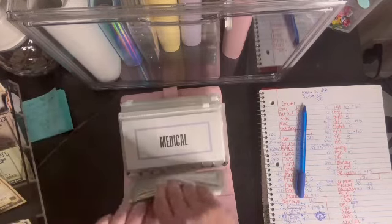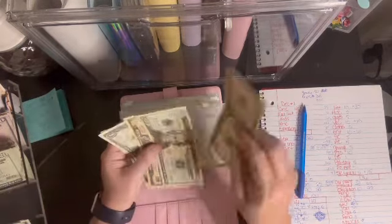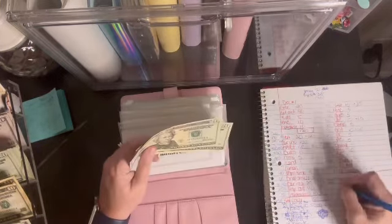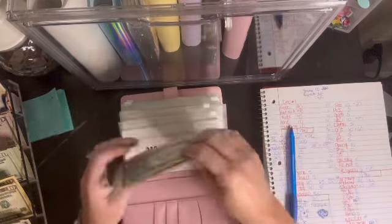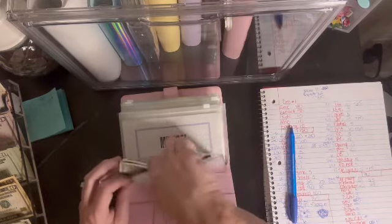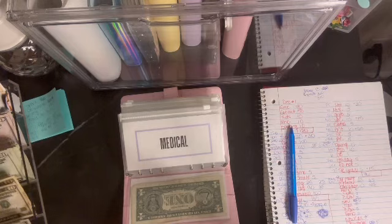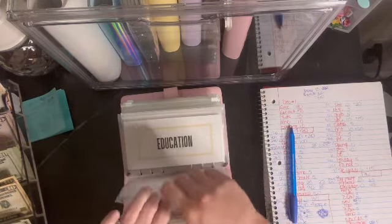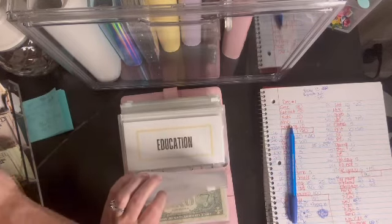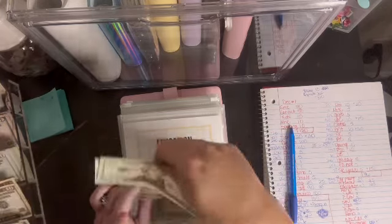Car maintenance is getting $10. Now there's $42 in car maintenance. I like to write down when I have a count so if I mess up I can go back — like I did just now. And also if something should happen and somebody broke in, I want to know how much was there. Medical is empty, so it's getting $20 from the regular stuffing and $25 from the savings challenges — $45 total.